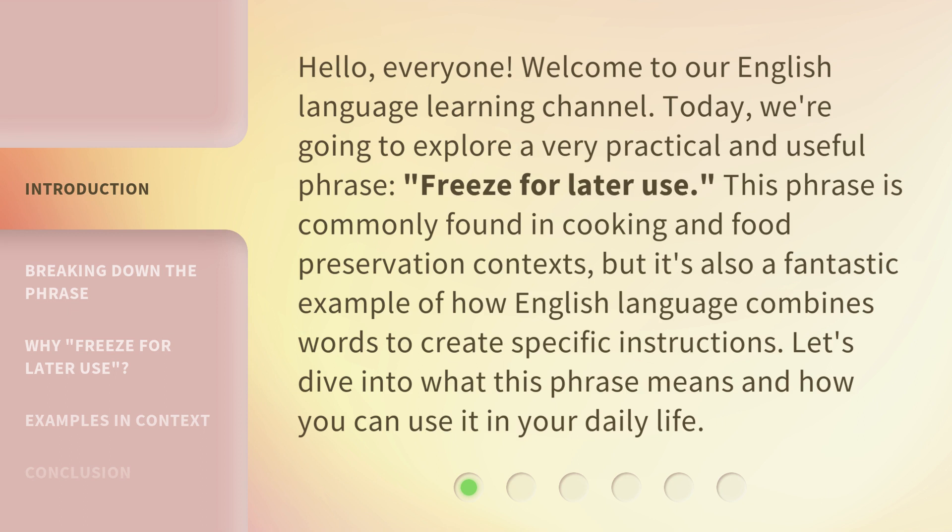This phrase is commonly found in cooking and food preservation contexts, but it's also a fantastic example of how the English language combines words to create specific instructions. Let's dive into what this phrase means and how you can use it in your daily life.